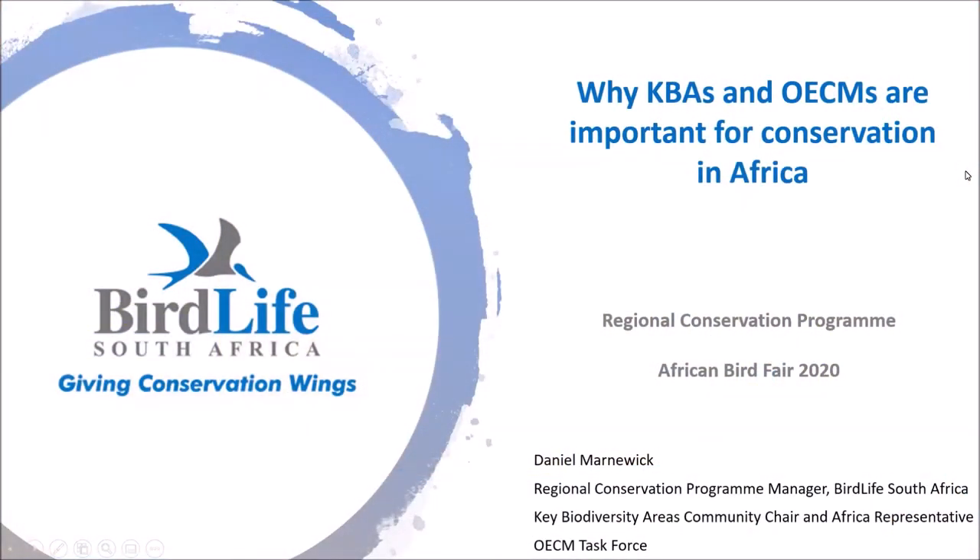G'day everyone and welcome to the African Bird Fair. My name is Daniel Marnowek and I head up the Regional Conservation Program for BirdLife South Africa. Myself and my colleague Buhle Ntangu will be talking to you today about the important work that we do in supporting other African countries to conserve their most important biodiversity.